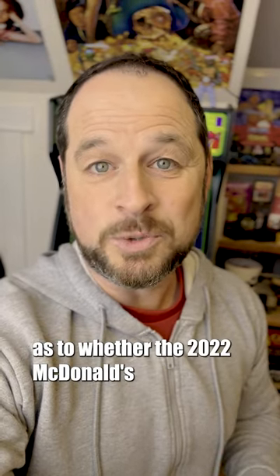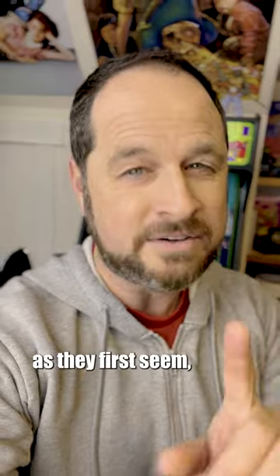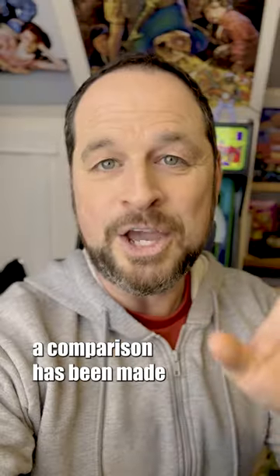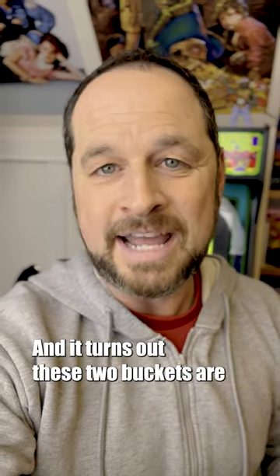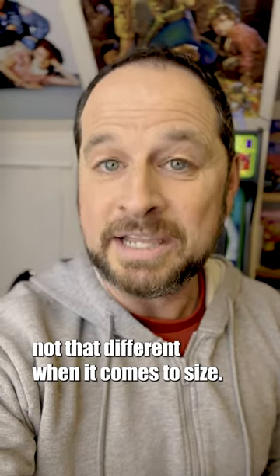Hey friends, we've been getting a lot of questions as to whether the 2022 McDonald's Halloween buckets are in fact smaller than the originals made in 1986. Well, finally a comparison has been made thanks to my brother Luke on Long Island, and it turns out these two buckets are not that different when it comes to size. Take a look.